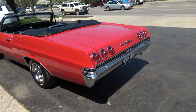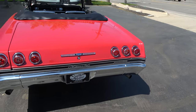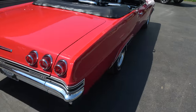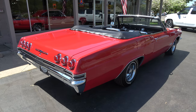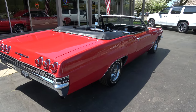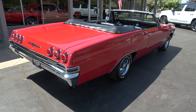Bought this car locally from a guy named Norman — great guy. He's owned this car for 15 years, bought it originally out of Florida. Had a complete frame-off restoration done. It's got 175 miles on the drivetrain — I think he had the drivetrain redone recently, within the last three years.